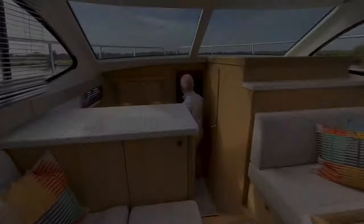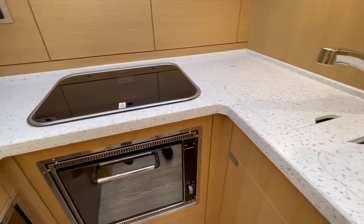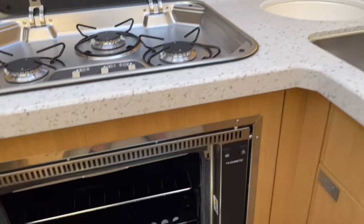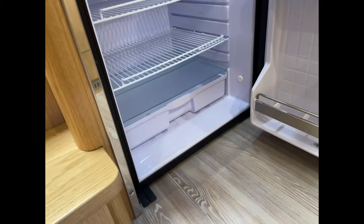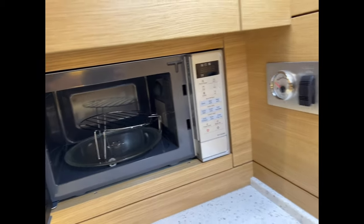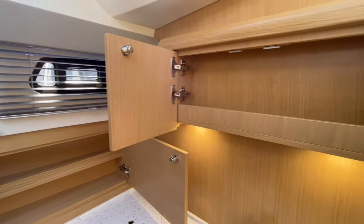Down in the galley, the first thing to point out is the composite worktop. This particular boat is fitted with Avonite — there is a huge choice of worktops and it gives you a very much luxury feeling like you'd have at home. This boat is fitted with gas, so you've got a three-ring gas hob and a gas oven underneath. There is also the option to go fully electric with an induction hob. There's a good-size stainless steel fridge with ice compartments, and this boat also has an integrated microwave fitted. There's good storage above and below the worktops, making it a boat you can go away in for long periods with plenty of space for all your kit.